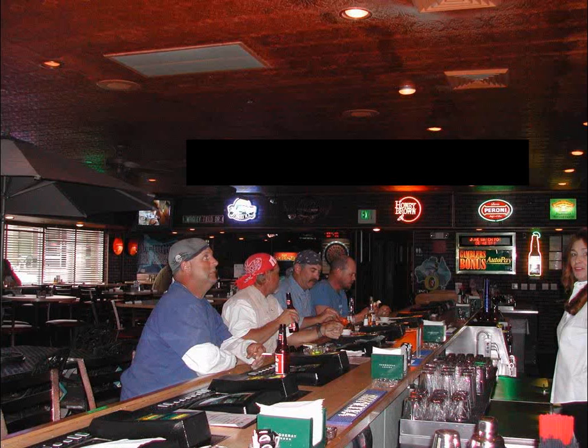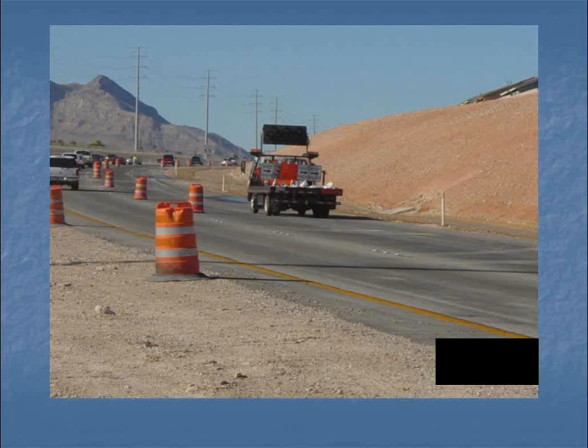Here's an example of the value of photos. A foreman and his crew were gigantic pains on a project — they claimed everything and were extremely difficult and contentious. A photo taken during their lunch break showed them all drinking on the job. As a result, that one photo got the foreman and crew kicked off the project and replaced with people who were much easier to deal with. In another example, a photo showed traffic control workers removing delineators in the wrong direction — creating a serious safety hazard — which resulted in the traffic control supervisor being replaced.